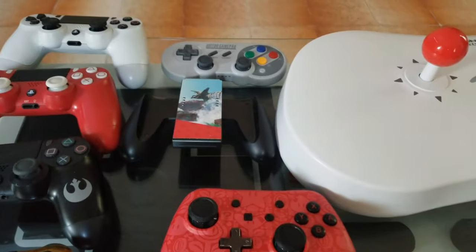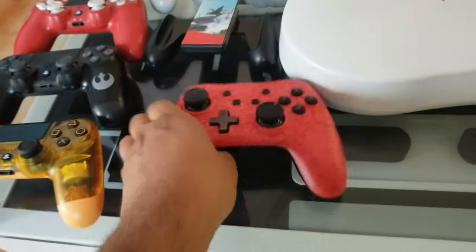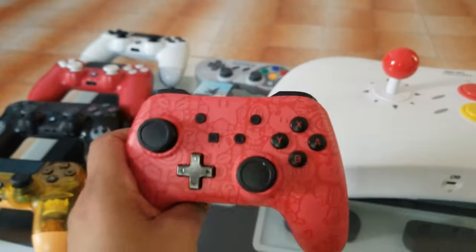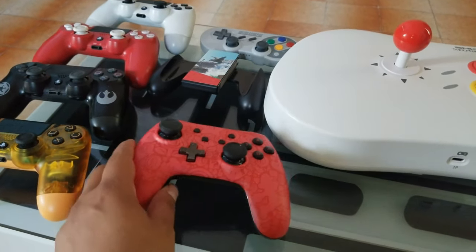We have an 8BitDo for the Switch and the PlayStation Classic — pretty cool. We have the little thing for the Switch, I forgot what that's called, and a regular wired controller for the Switch.